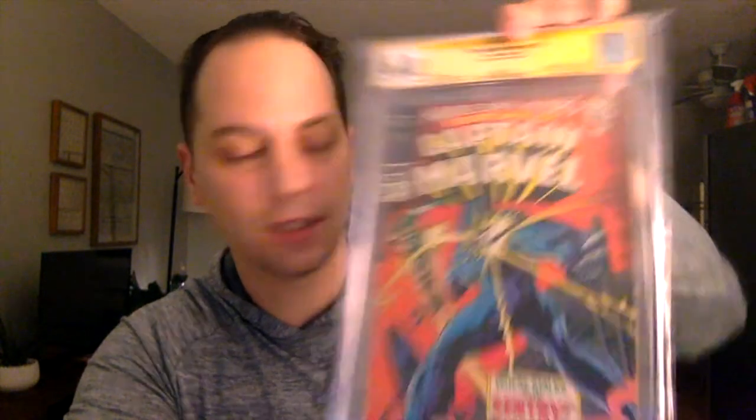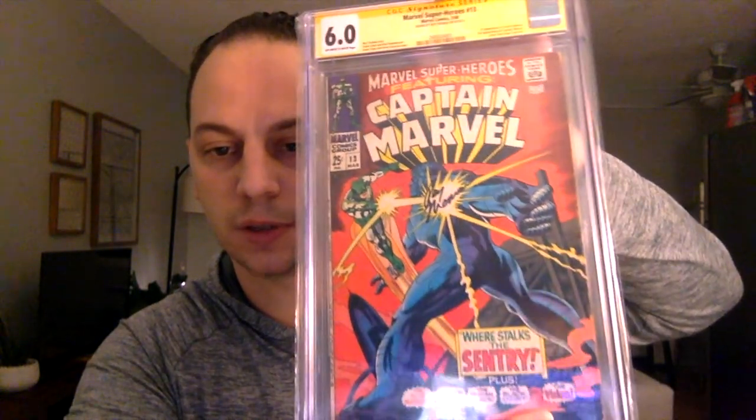He did great signature placement when I met him. He said, 'Yeah, I think this is going to look good — it's going to look great right here in the middle with that action shot.' Really impressed. Came out really nice. Case looks great, doesn't have any issues with it. It says Norman Rockwell on the back — look at that. Beauty. Six-oh! Not bad. Off-white to white pages.